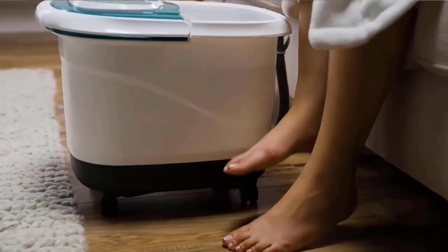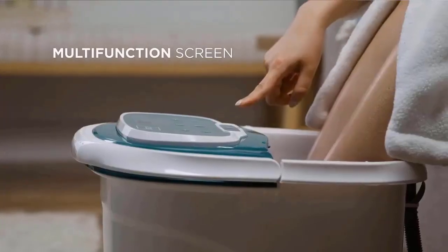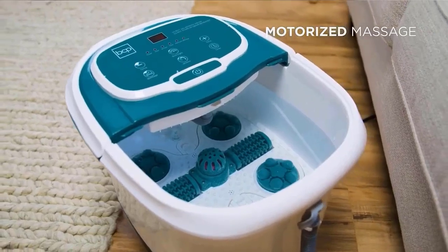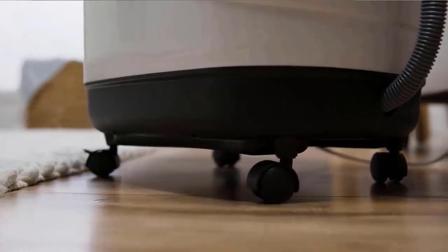A detachable base and drain hose for easy cleaning, adjustable heating for added stimulation and relaxation, fast heating, roller massage, fountain shower, red light therapy, temperature control, and a timer function provide various ways to alleviate pain and discomfort in all areas of the foot.